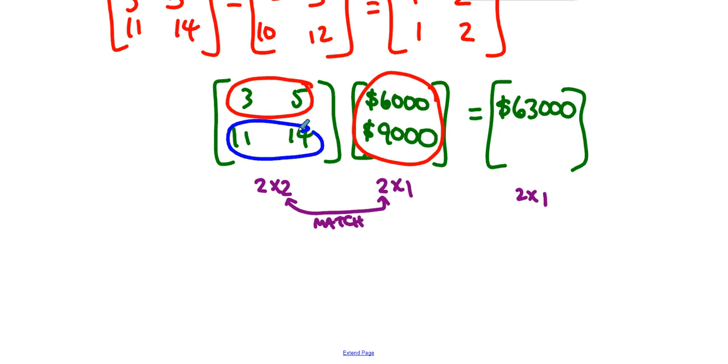Then we take the second row and multiply by the same column: first entry times first entry is sixty-six thousand dollars, second entry times second entry is one hundred twenty-six thousand dollars, for a grand total of one hundred ninety-two thousand dollars. That means in Geneseo we made sixty-three thousand dollars in sales, and in our New York City branch we made one hundred ninety-two thousand dollars in sales.